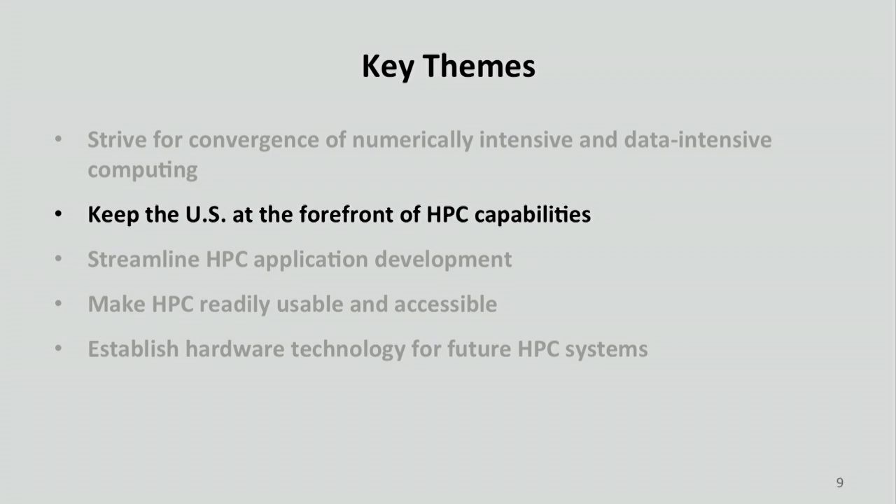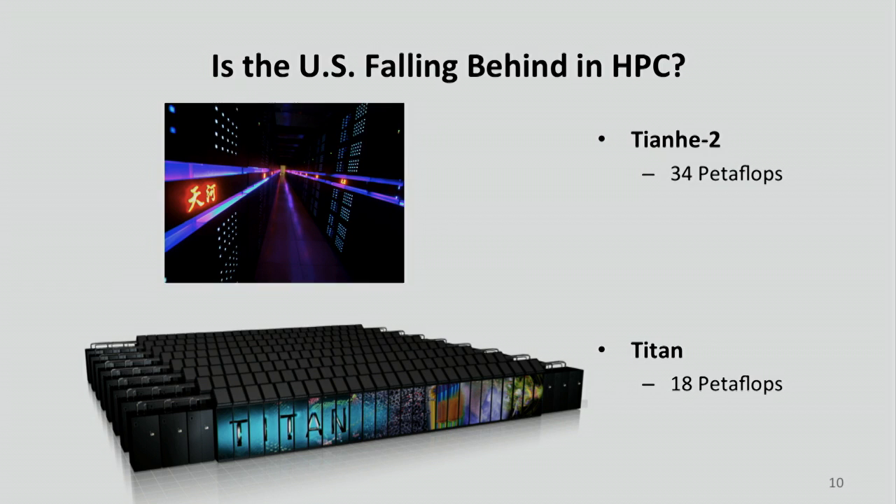The second theme is how will we keep the US at the forefront? The old question comes up: who's in the lead? Is it Tianhe-2 with its 34 petaflops or Titan with its 18? This has gotten a lot of press from the NSCI, but I'd describe this as just one small aspect — certainly not some attitude of 'we've got to regain our lead.' That's really not the attitude within the government about this initiative.